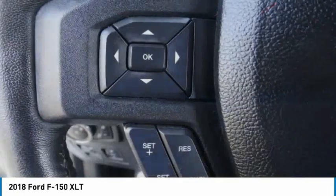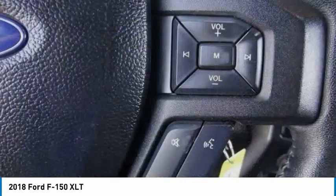Remote keyless entry, fog lights, four-wheel disc brakes, and front wheel independent suspension.